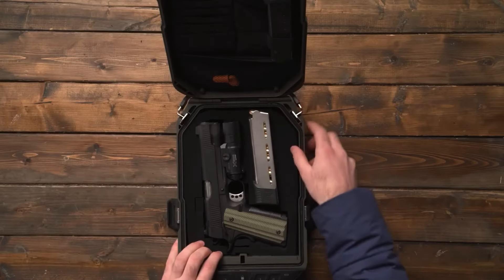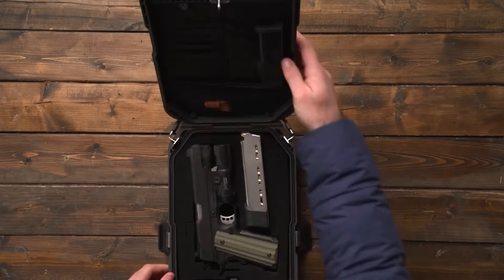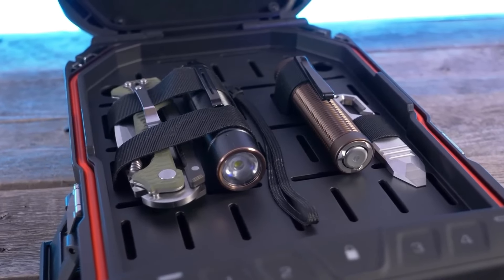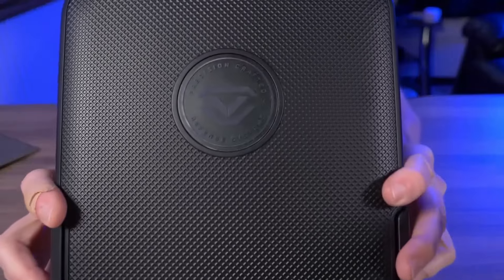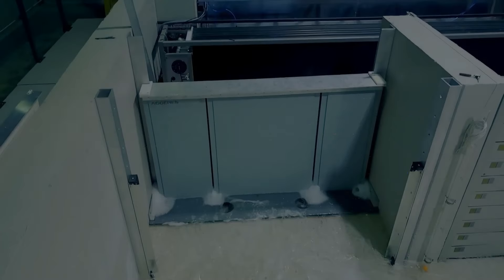Additionally, with Bluetooth connectivity and the Voltec app, you can remotely monitor the safe's status and receive alerts about any suspicious activity. This gadget is perfect for storing cash, jewelry, firearms, or important documents, offering state-of-the-art security and peace of mind.